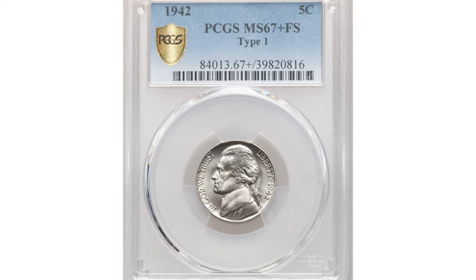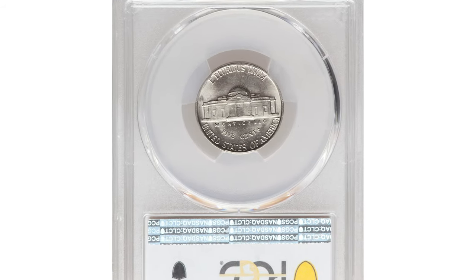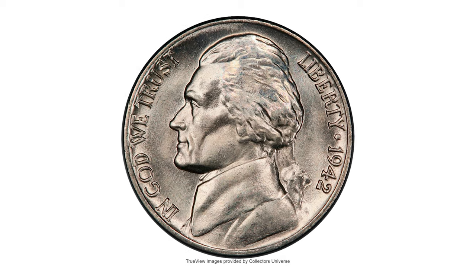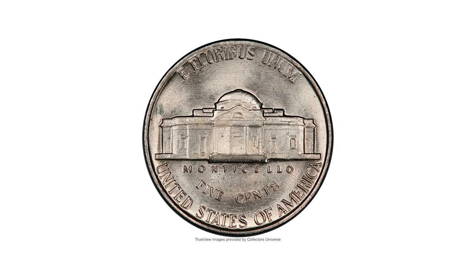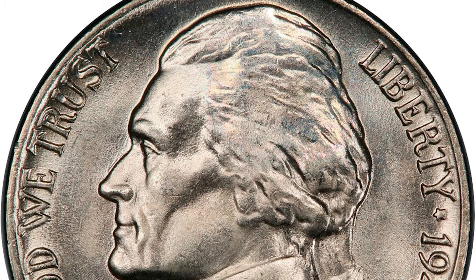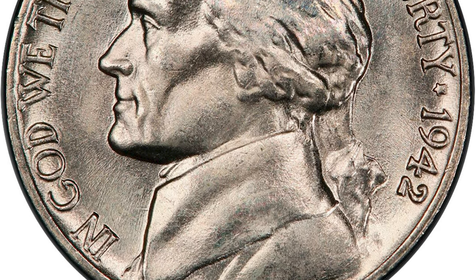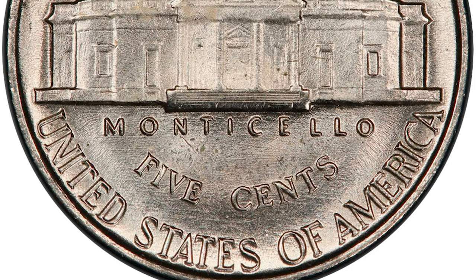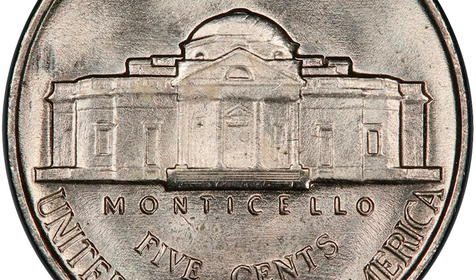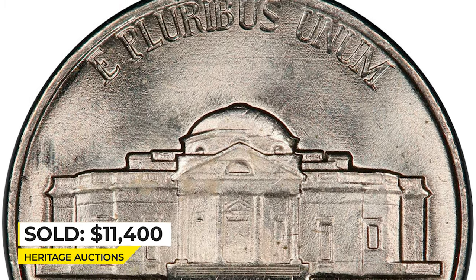This is a Jefferson nickel in Mint State 67+ with Full Steps — a snow-white superb gem that boasts a good strike and shows only a single perceptible tick below the N in Monticello. 1942 was the year the alloy changed to silver, manganese, and copper, since nickel was a critical military need during World War II. A large mint mark was added to the upper reverse field to indicate this change. The present coin was struck prior to the alloy transition and thus does not exhibit a mint mark. It sold on November 20th, 2020 for $11,400 at Heritage Auctions.